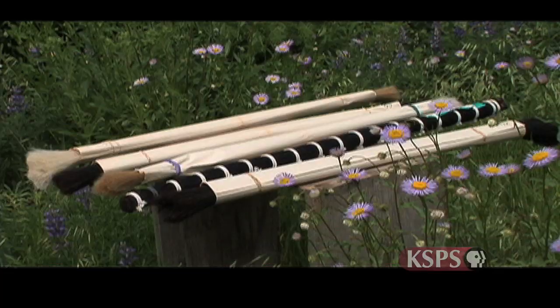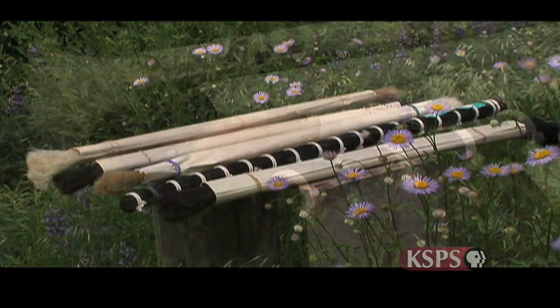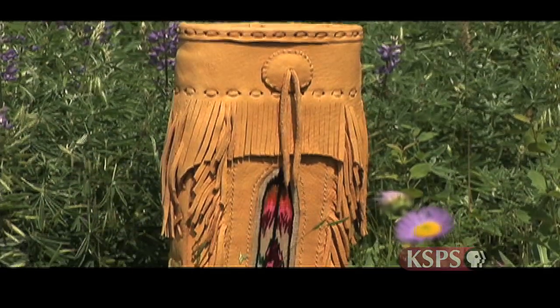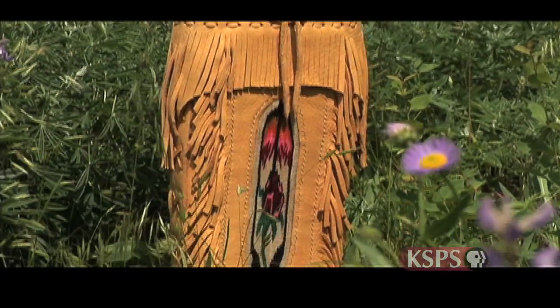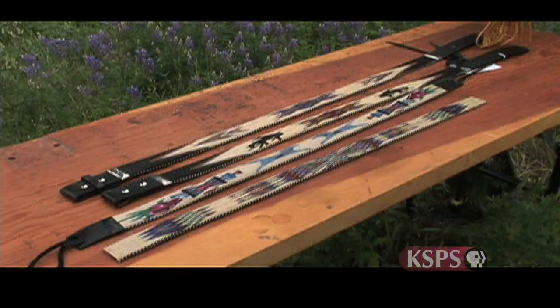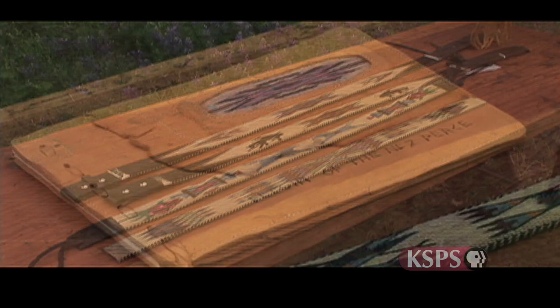I look at hitched horse hair and I'm in awe of it, because I'm amazed that something as basic as horse tail hair can be made into something so totally different and so beautiful. It's a real creative process, and by that it lends to just a satisfaction within.